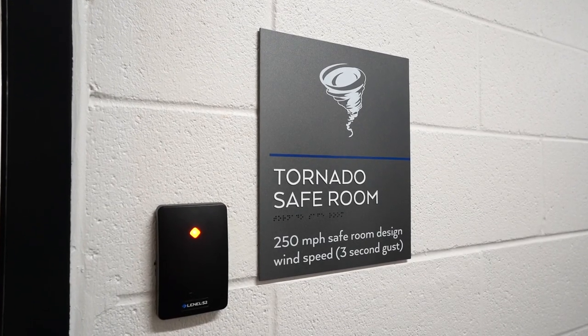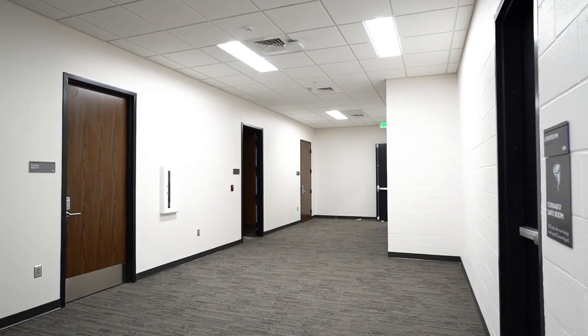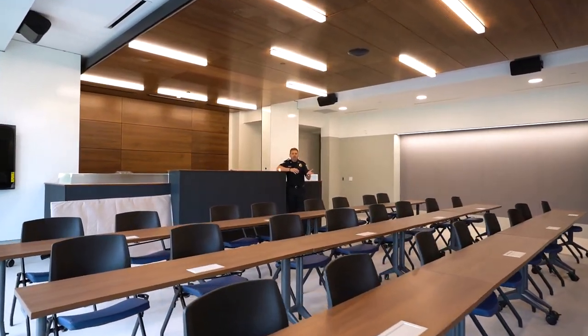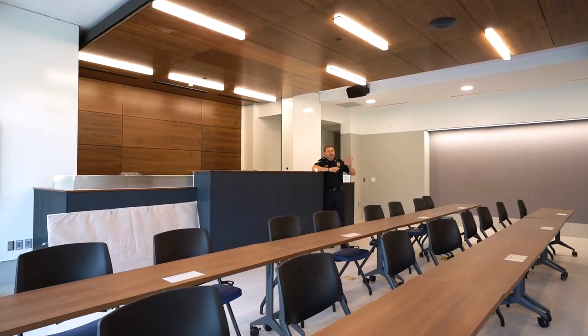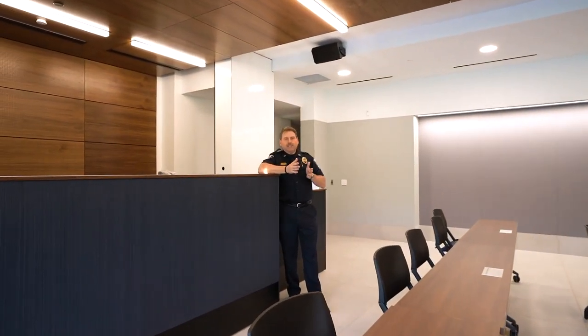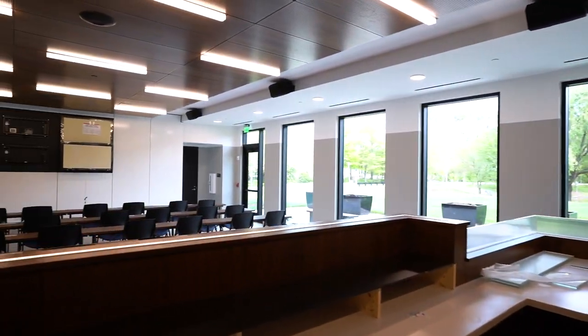We're standing in the tornado safe room on the back side of the community room and the courtroom. This room is rated for 250-mile-per-hour winds. If we were having a community event or a session of court and had inclement weather or a tornado warning, this room would be utilized for citizens as a tornado safe room. We're now standing in the courtroom, which also doubles as the community room. As the room is set up now, it's in a classroom configuration facing toward the front of the building with monitors on the front wall. If it were a court setting, the room would be set up exactly opposite — I'm standing at the judge's bench, so the judge would be behind this bench with a court officer and a records clerk to either side.